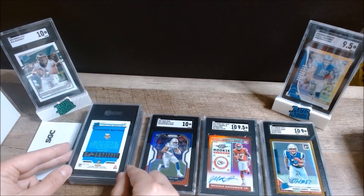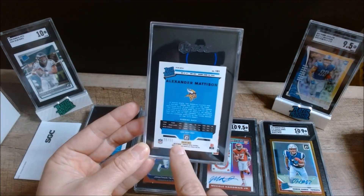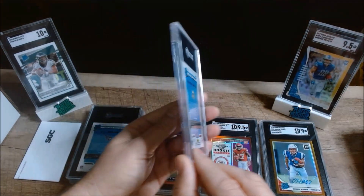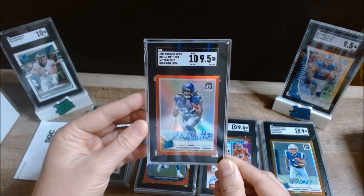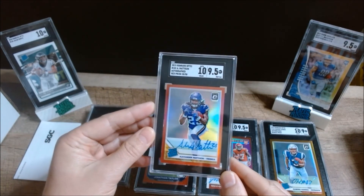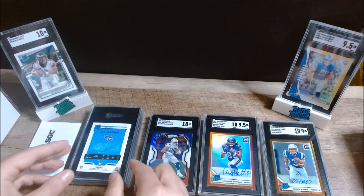Next up we have a 2019 Donruss Optic Alexander Mattison auto red prism, numbered to 50 — really sharp card. I thought this one had a good chance of getting the best grade of them all, and it got a 9.5. The centering on the 2019 Donruss Optics is really hard to get perfect, but sharp card. I'm excited to see what he can do in Minnesota.